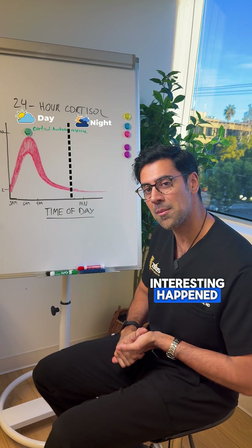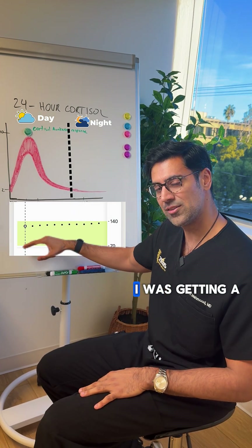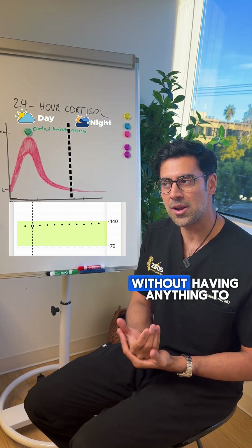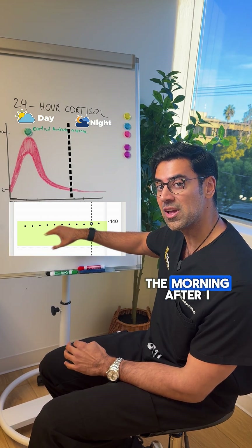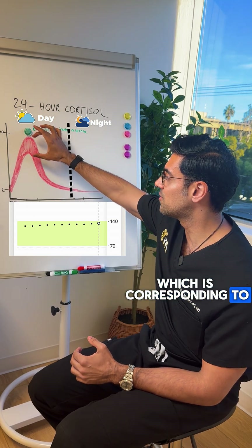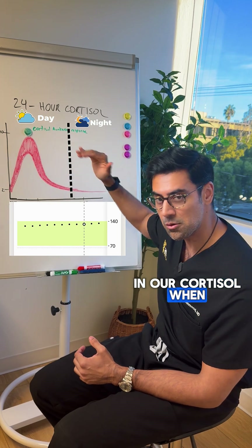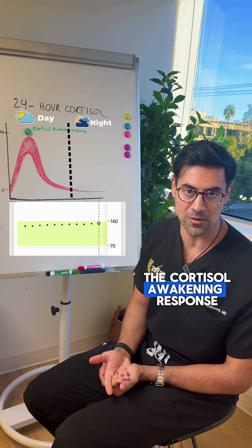Something really interesting happened when I was watching my glucose monitor — I was noticing I was getting a little bit of a rise in my blood sugar in the morning without having anything to eat or drink. My blood sugar is rising after I wake up because of the cortisol awakening response, which corresponds to right here. You can see there's a significant increase in cortisol when we wake up, and that's part of why we wake up — that's why it's called the cortisol awakening response.